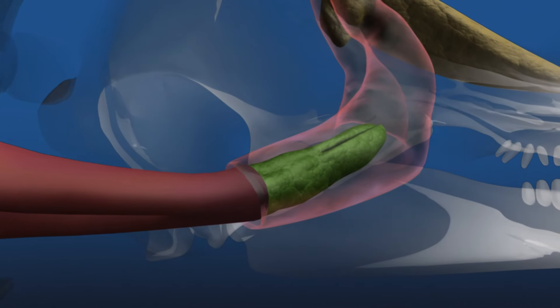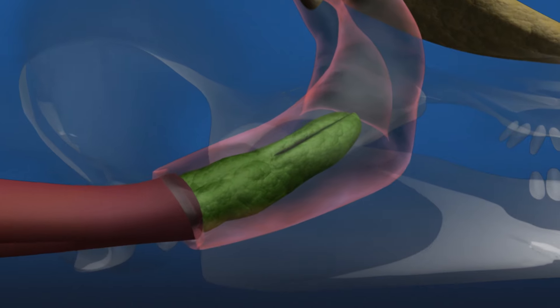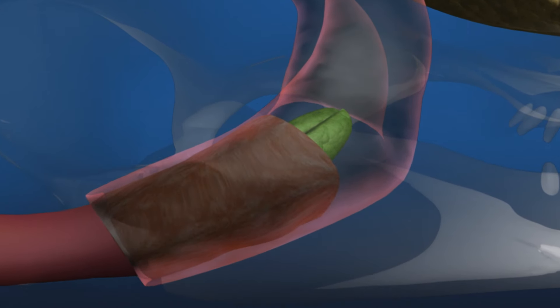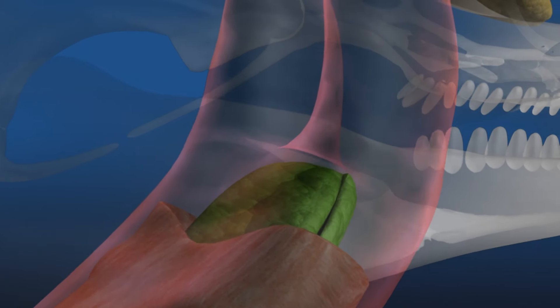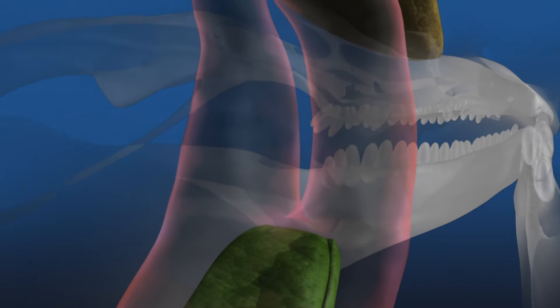The engine that drives sound production is the larynx, a piston-like organ covered by muscles. It controls the flow of air through twin passages in the skull, each sealed by a retractable plug.